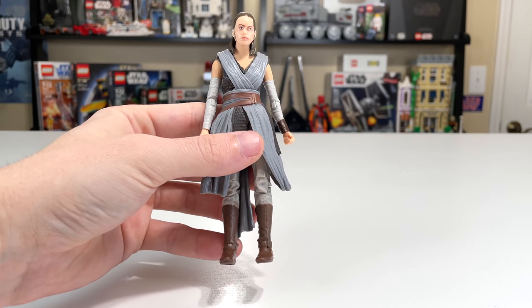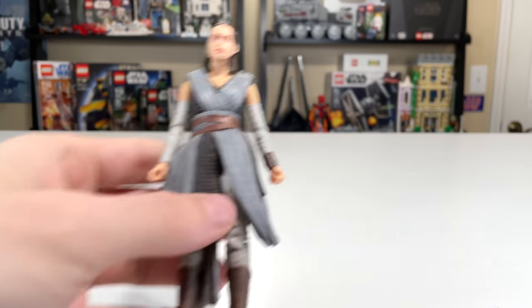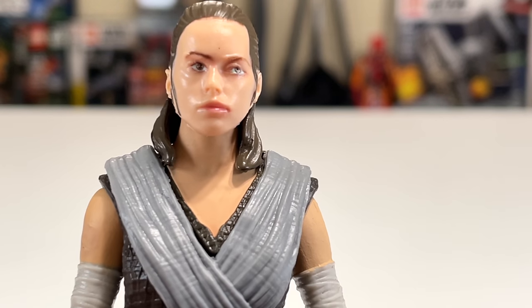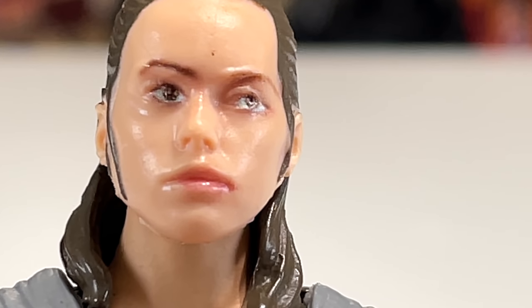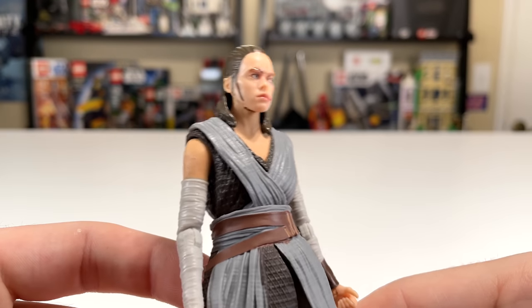Next up we have Rey. First things first — her face. I think I got a bit of a misprint. That is quite startling to look at — it's quite ugly. She's looking up and off to the side. I'm pretty sure it's off-centered. I haven't collected Black Series long enough to know for certain, but just looking at it, it looks bad.